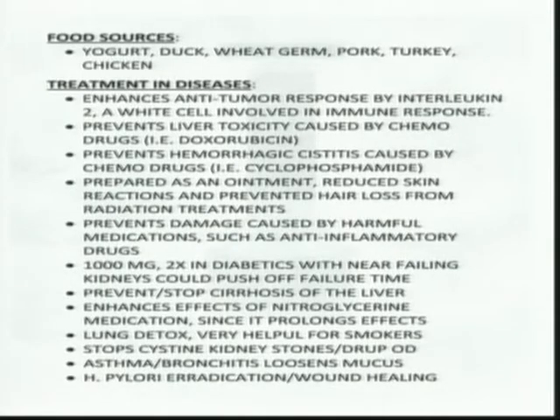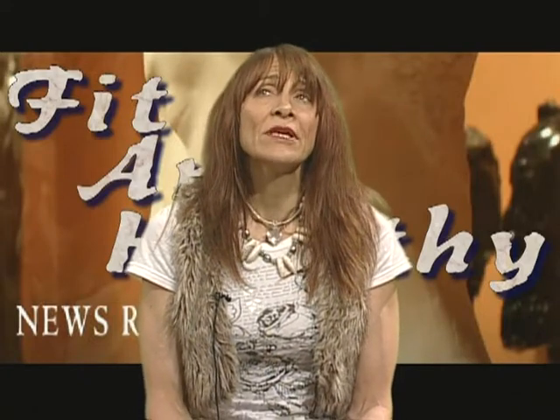There's also H. pylori eradication. H. pylori is a bacteria that can cause ulcers in the stomach, often brought on by acid-reflux drugs, since stomach acid helps kill bacteria — suppressing acid lets bacteria run rampant. Cysteine can be helpful for that as well. There are also topical applications, and you'll probably see more cysteine, N-acetylcysteine, or glutathione in skin care creams, because it aids healing. Studies have been done on psoriasis using topical application.